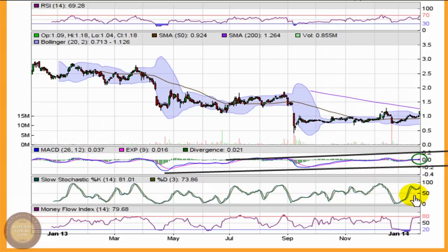The slow stochastic is showing a nice climb, moving back into the upper half of the indicator, showing strength and momentum right now. Similarly, the money flow index — the 14 — is pushing near 80, which tells me that the current stock price is well above 14-day averages. It's a bullish sign.